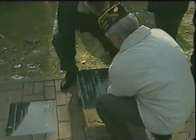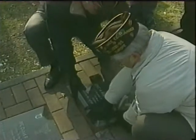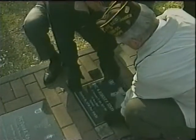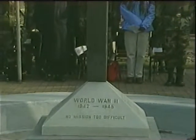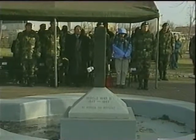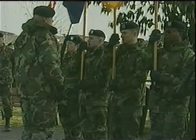Veterans from the VFW also laid a stone in remembrance of a 1st Infantry Division Medal of Honor winner who served in the Korean War. The two stones will serve as a reminder that no mission is too difficult and no sacrifice is too great. Reporting from Leighton Barracks in Würzburg, Specialist Adam Shaw, AFN News.